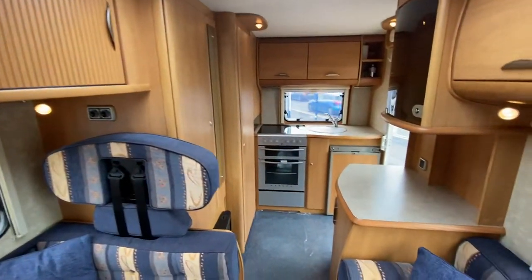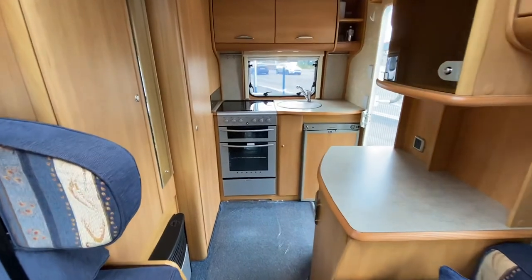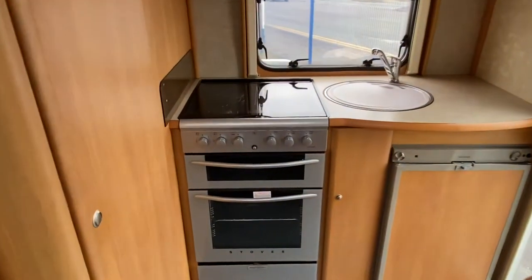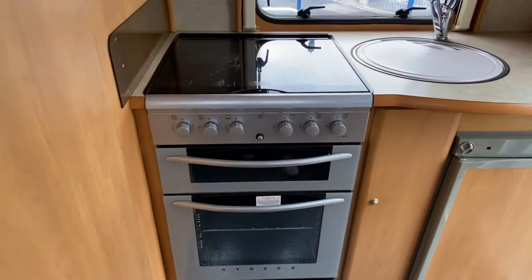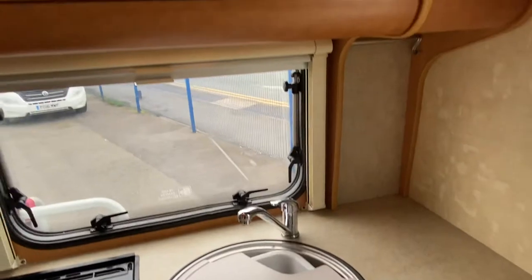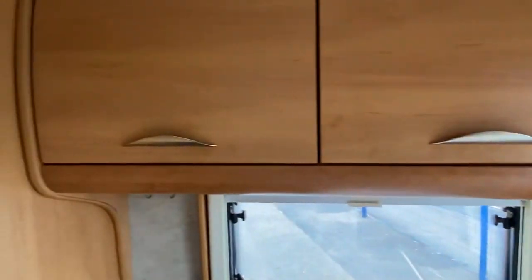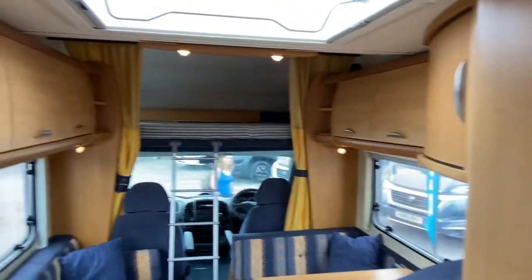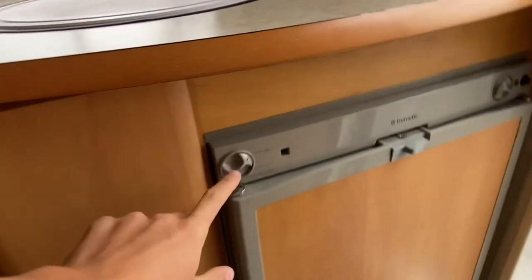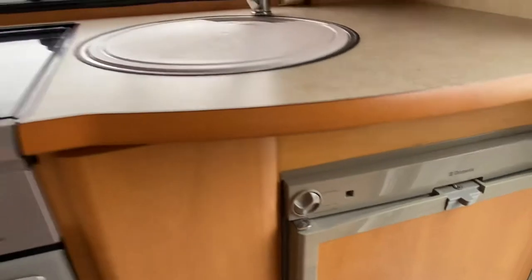It really is throughout in fantastic condition. You've got a three hot burner with an electric hot plate as well, oven and grill, stainless steel sink, loads of cupboard space all around the motorhome and above, and then a lovely fridge freezer which works on both mains electric and gas.